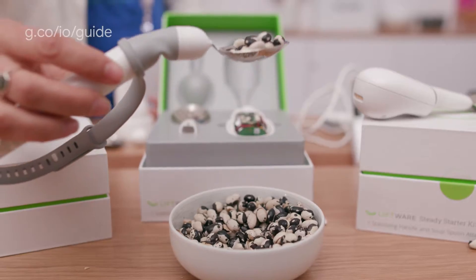TODD KERPELMANN: Hey there, everybody. Todd Kerpelman here at the Accessibility section of the Sandbox. I am joined by Patrick Clary, who is a product manager here at Google. So tell us what's going on here at the Accessibility Sandbox.